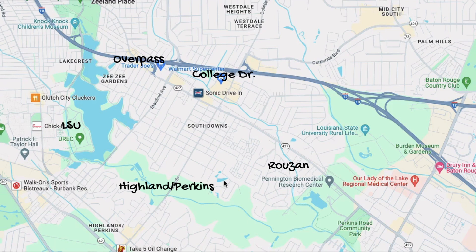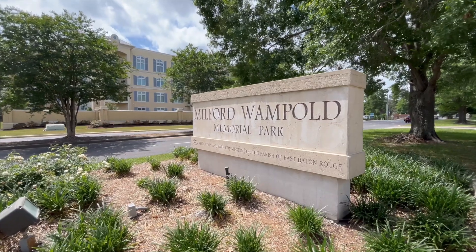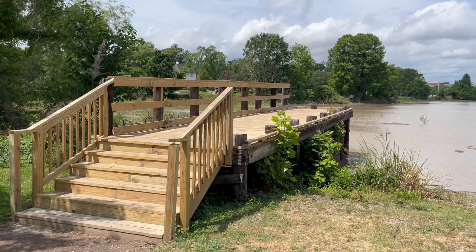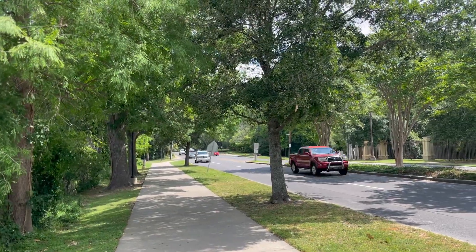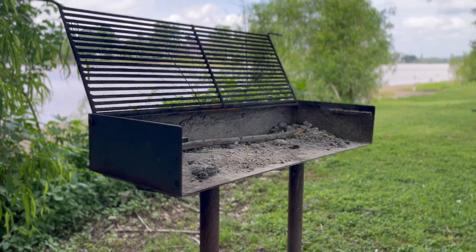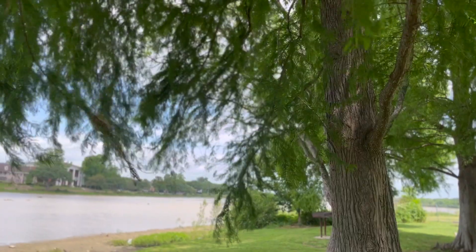Let's take a look at one of the more popular parks in the South Downs and LSU area. The Milford-Wampled Park is located about one or two minutes away from South Downs, and it borders the LSU lakes. This is a super popular area for people that live in the South Downs area as well as people that go to LSU. Whether it's running, walking, biking, or just relaxing, it's a great area.